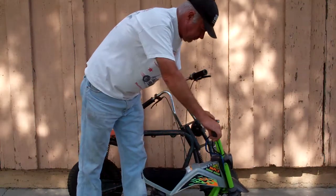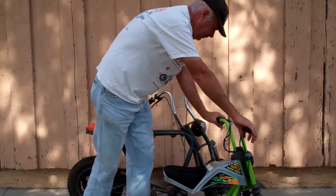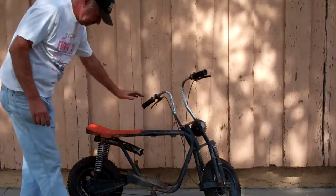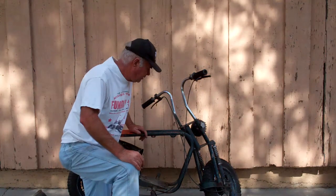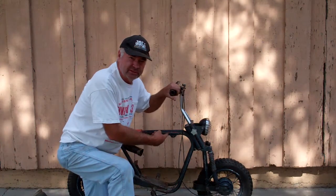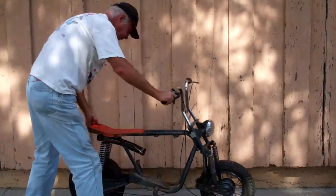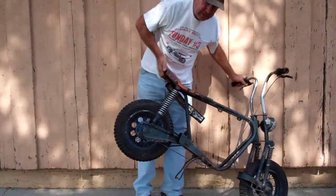He wanted 30, I pushed him down to 20. Then I found this MTD out there — a guy that goes to the junkyard brought it over. Doesn't have the six-inch wheels, but anyway it looks in pretty good physical shape. Got the center stand right there at the bottom.